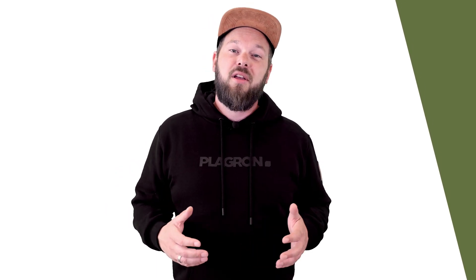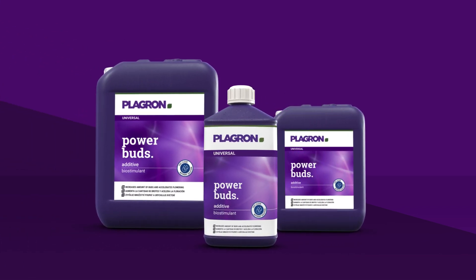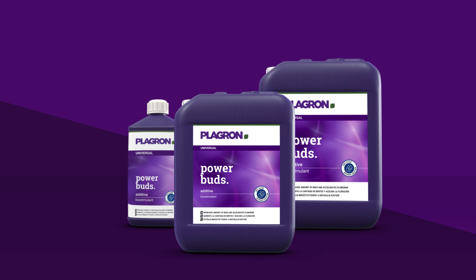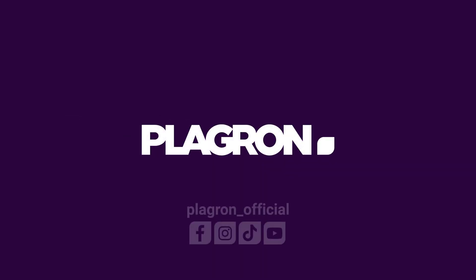So if you're asking me, there's no reason not to try Power Buds for yourself. Go grab yourself a bottle from your local store today or order it online. Not sure where to go? Find out by using our shop locator or contacting us directly at servicedesk@playground.com.